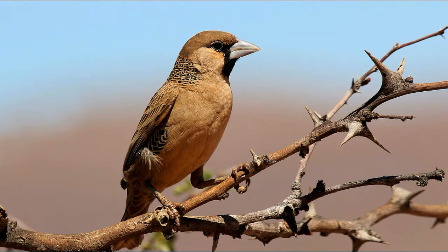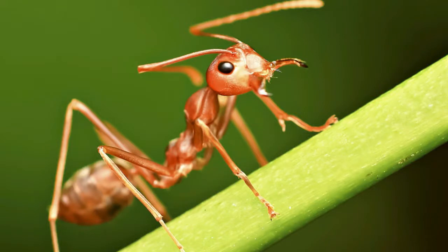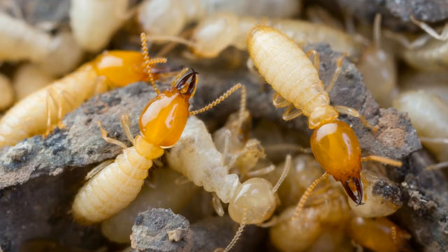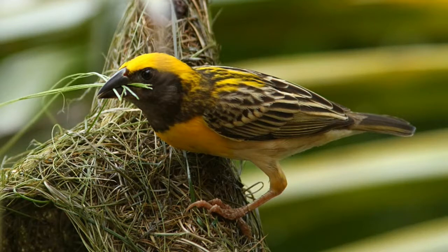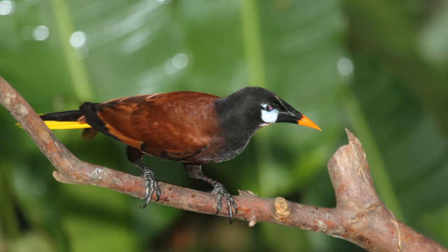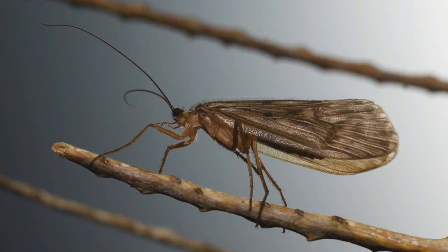Most animals find a home for themselves by taking shelter in caves, trees, underground, or hollows. Some opt for parasitic arrangements, but we also know of certain animals like birds, ants, and bees that make for themselves private places like nests, hives, or colonies to rest, mate, and nurture offspring. There are also some animals that build themselves elaborate living places and are in fact some of the best architects.